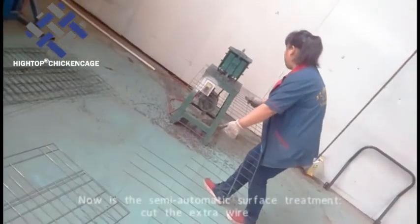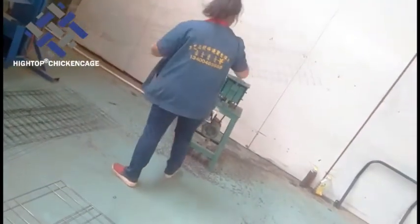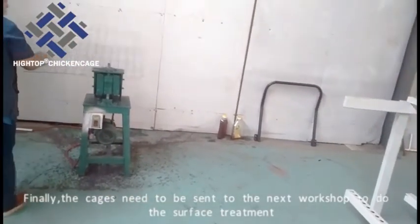Now is the semi-automatic set. The surface treatment cuts the extra wire. Finally, the cages need to be sent to the next workshop to do the surface treatment.